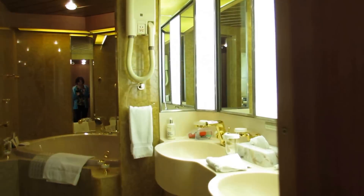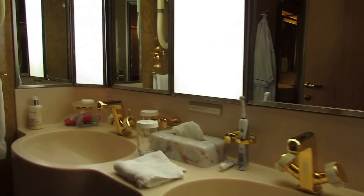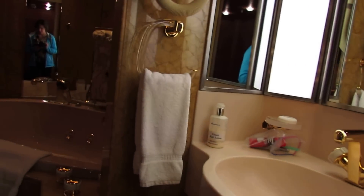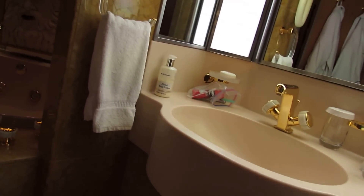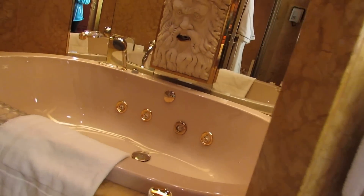Not much to see here, but trust me on that one. Turning around quickly — a his and her sink. I don't think you can see just how huge, huge, huge this bath is.